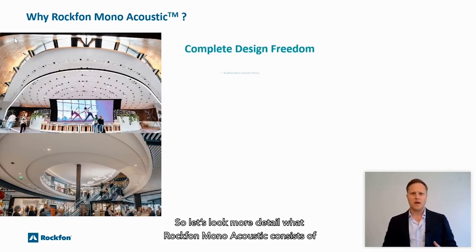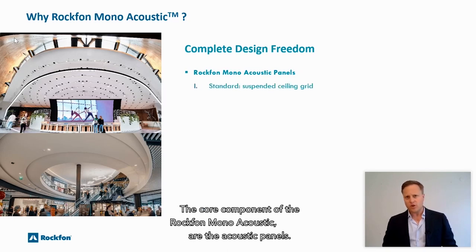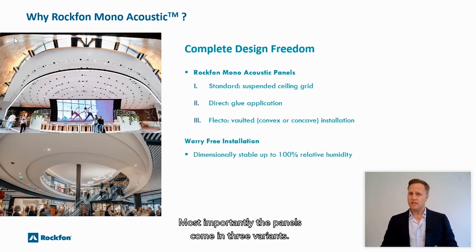Let's look in more detail at what Rockvon Monoacoustic consists of and the design freedom it offers. The core component of Rockvon Monoacoustic are the acoustic panels. The panels are 40 millimeters thick and come in both 1200 by 1200 as well as 1200 by 800 millimeter dimensions. Most importantly, the panels come in three variants.